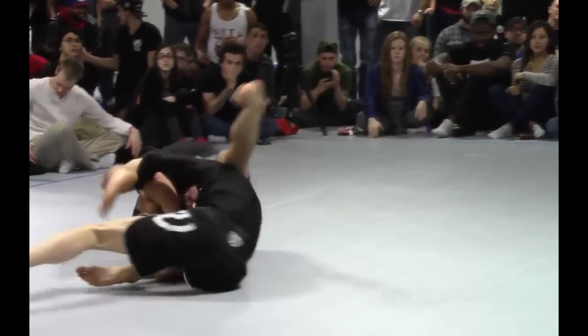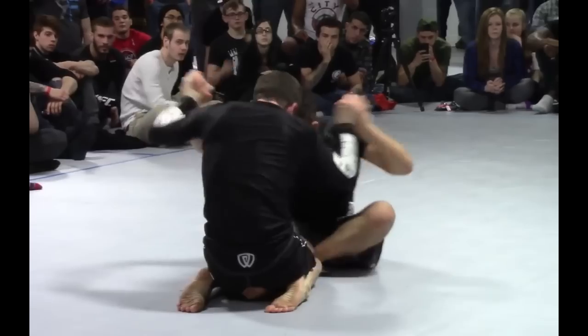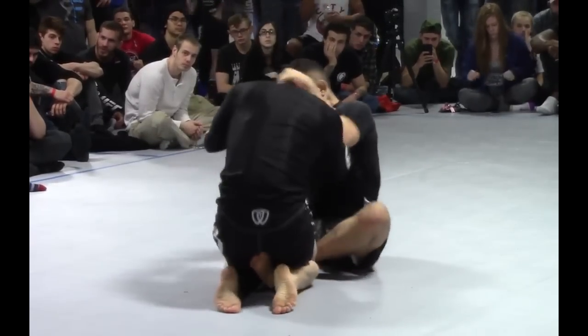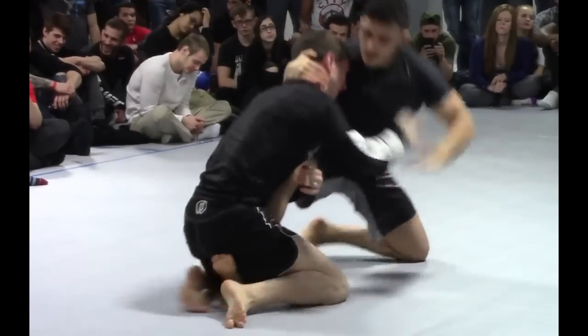Calistein real aggressive. Clay went in on the single leg — again there's no points, no reason to defend it — so Clay gets that takedown with the single leg into butterfly guard.